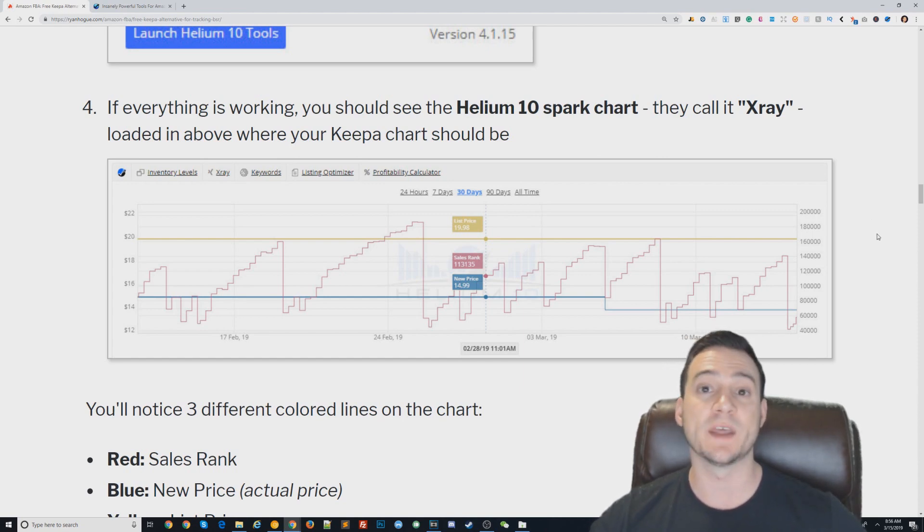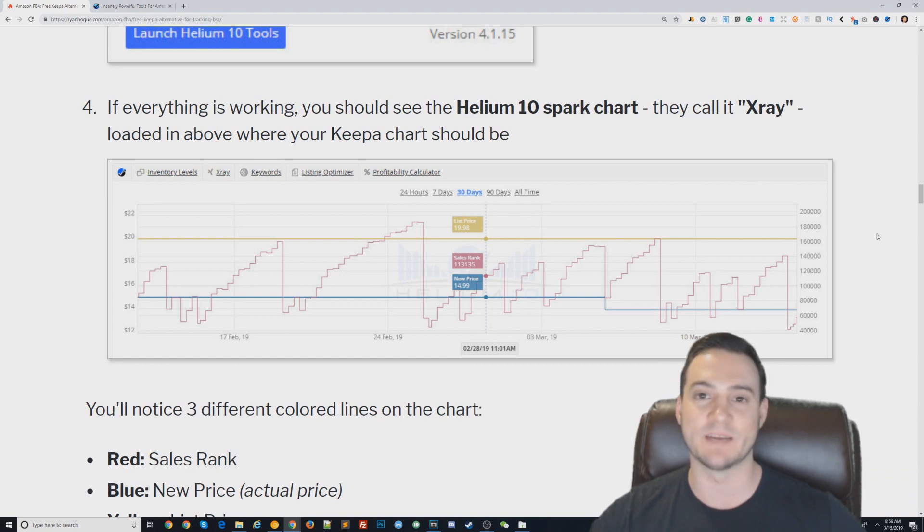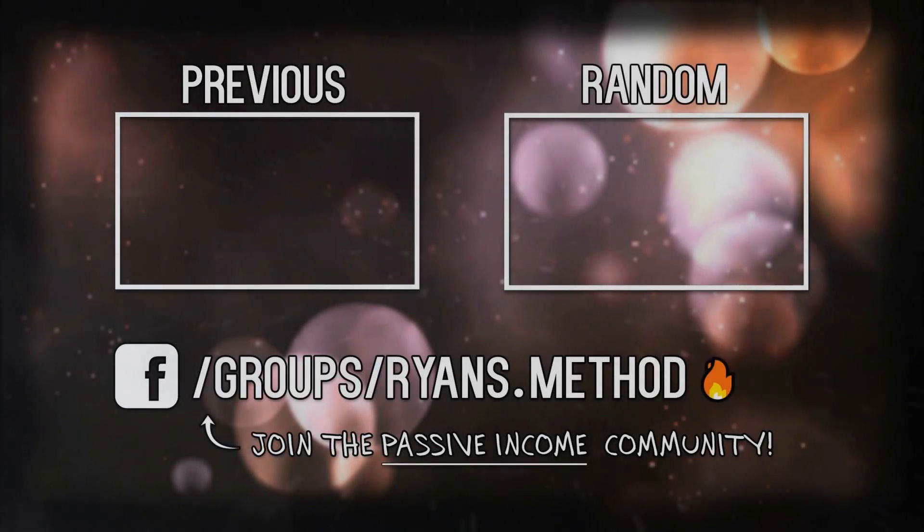One last thing to mention: on the free tier you get up to 1,000 uses per month. If you exceed that, you'll either need to pay Helium 10, or if you want to be really cheap you can just create another free account — no big deal. Alright guys, I hope you enjoyed today's video. Keepa put all this great information behind a paywall, but Helium 10 is a solid free alternative. If you liked the video, give it a thumbs up, drop a comment, and consider subscribing.